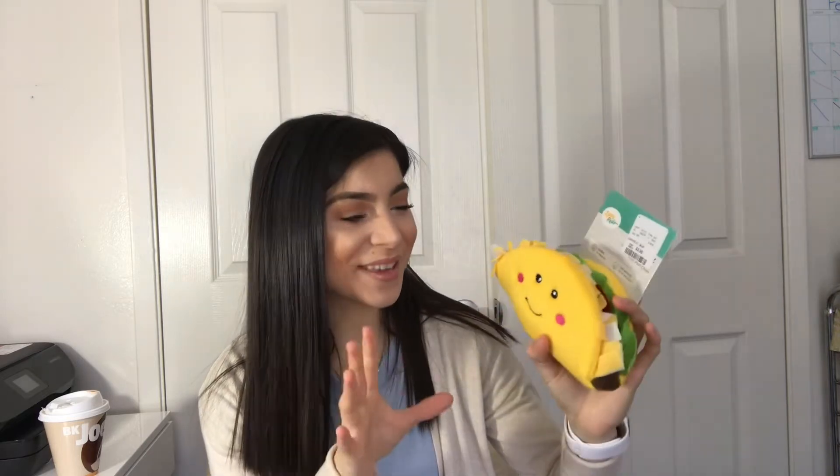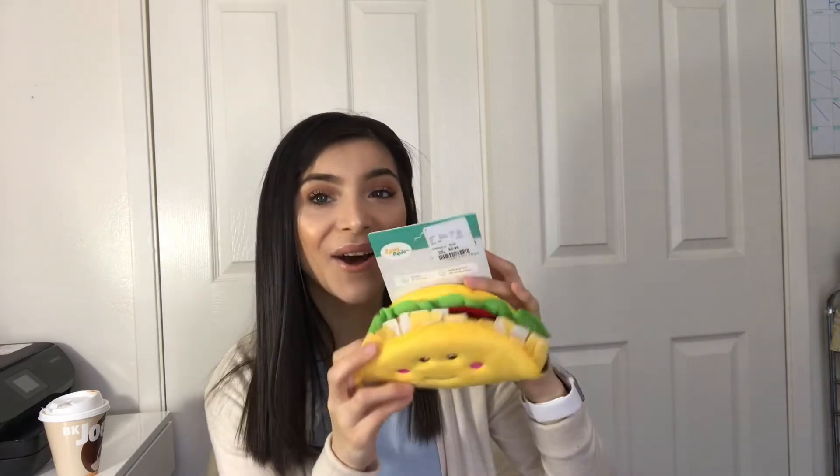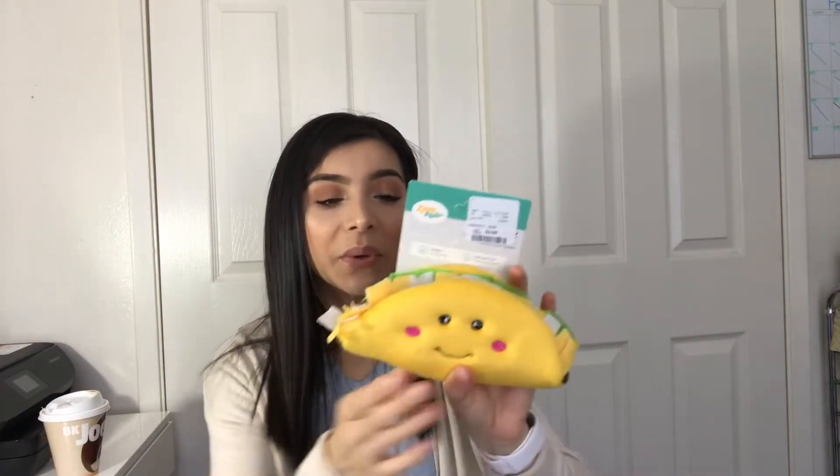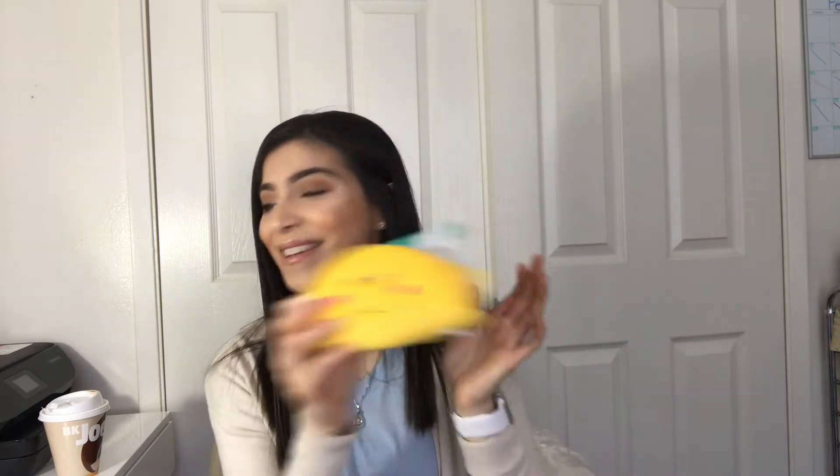I also found this little taco toy — it is so cute, oh my gosh, it's a taco! This is from Zippy Paws and it was $3.99. It has a little squeaker, actually two squeakers. Theodore is just staring at it like, 'give me that toy now!' I really like this taco toy.